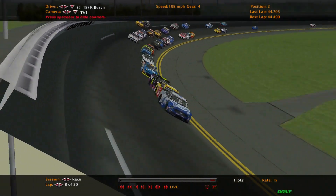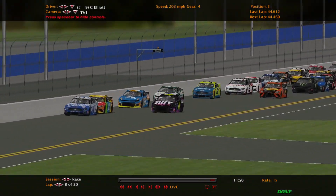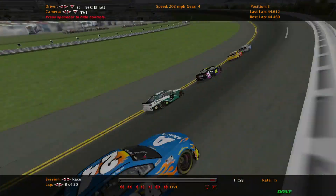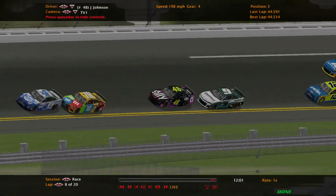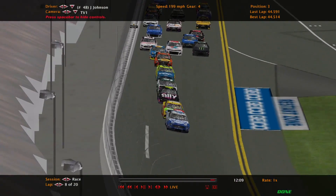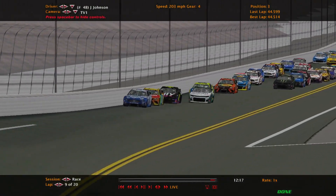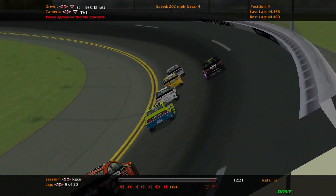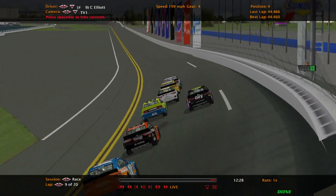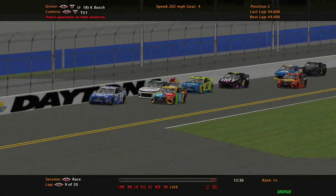Jimmie Johnson was able to get up there with William Byron and Chase Elliott — three Hendrick cars in the top five now. Johnson went for the pass but nobody went to help him, so he's not going to get enough momentum. That's going to hurt Byron, who's now stuck on the outside. Johnson came up high into him — almost contact. William Byron had to lift off the gas and fell way back. Starting lap nine, Chase Elliott is now going to get in front of Jimmie Johnson.